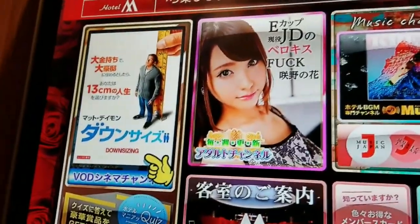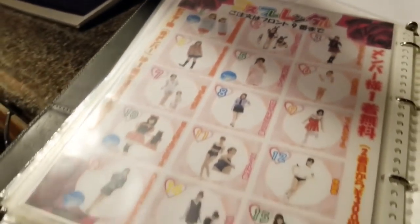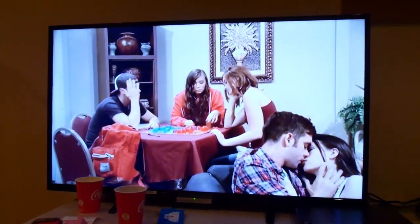Number two: watch AV movies. The adult video list is huge compared to Hollywood movies — tons of movies from Japan and other countries, separated by most watched, new, and genres. I enjoyed the adult version of ET. I had no idea Elliot and ET were that close.